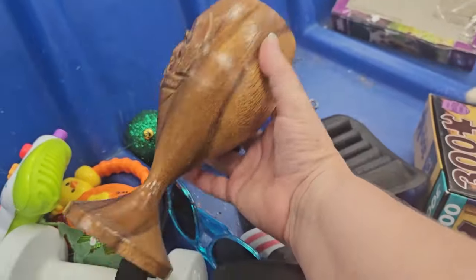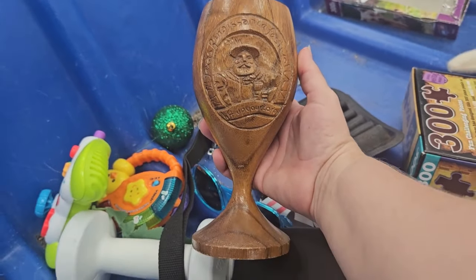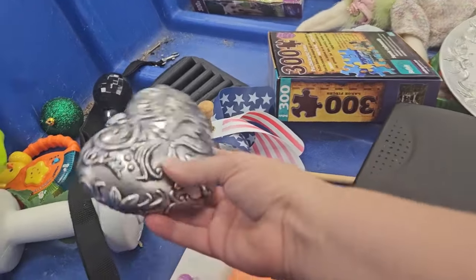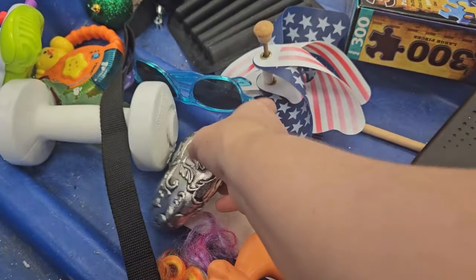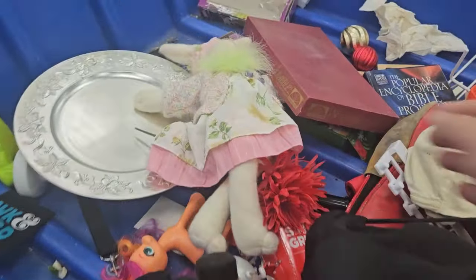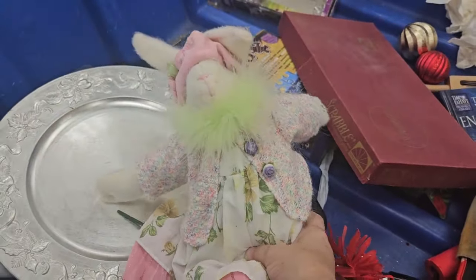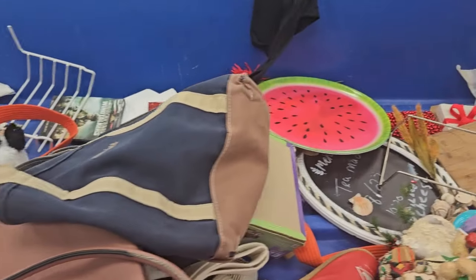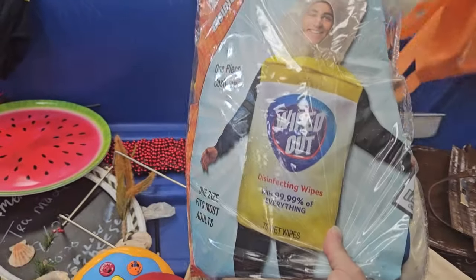National Geographic. Oh, that's probably from the Renaissance Festival. It's a plastic ornament. What is that? Oh, a costume. That's funny.